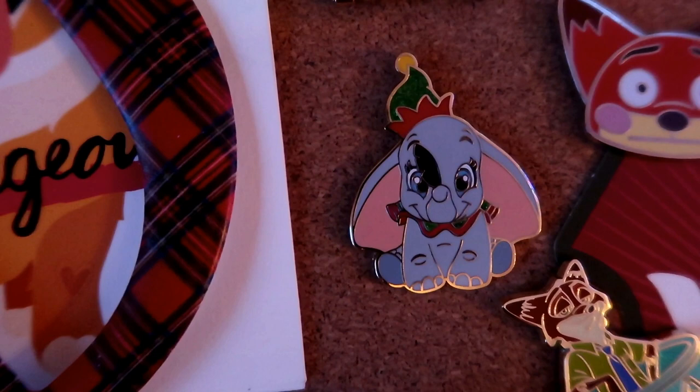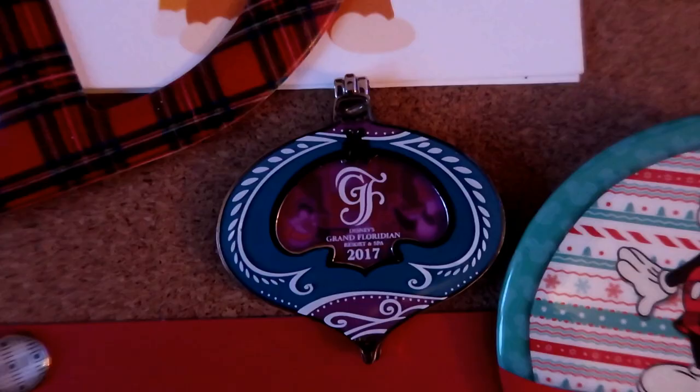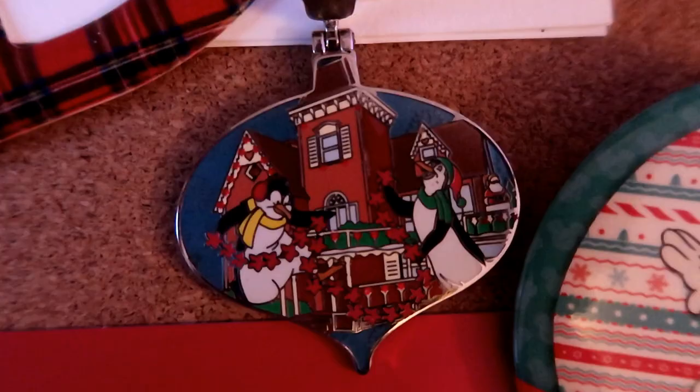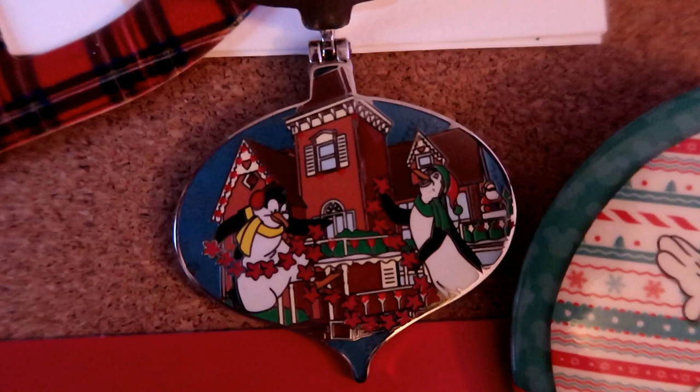Moving down, this is a cute recent release this holiday season - an open edition Dumbo pin. He's got a little Christmas hat and Christmas ruffles around his neck, and he's holding his magic feather. That was a gift from Coral, which is why I put it next to her card and letter D. Underneath the card I have another recent release - a gift from my friend Carrie, who's a subscriber. It's the Grand Floridian holiday pin, and when you open the ornament up, inside it has the penguins from Mary Poppins decorating the Grand Floridian gingerbread house.